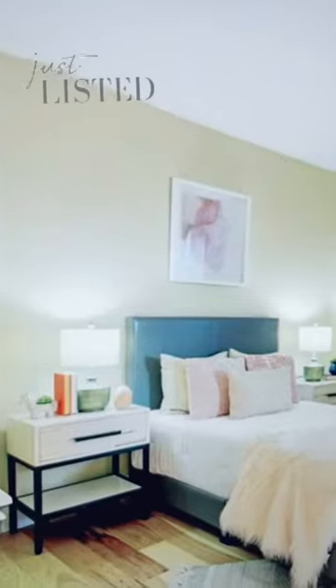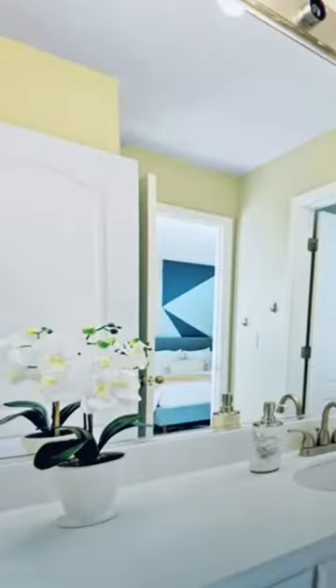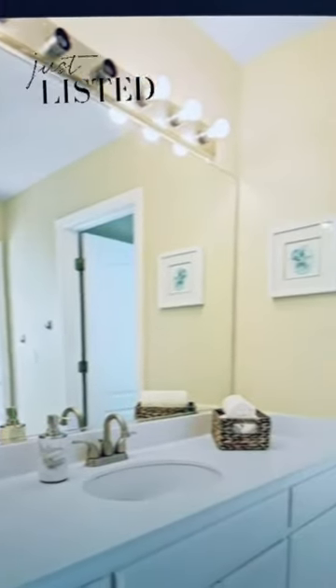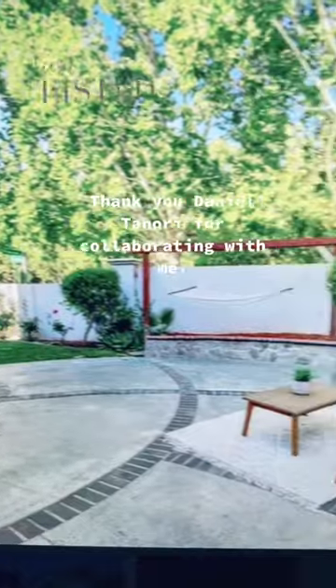You can also use the ground-level room as an office as well. Don't miss out on this beautiful property — feel free to contact me at 408-849-9297.